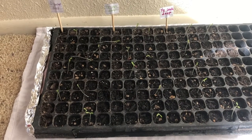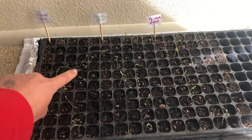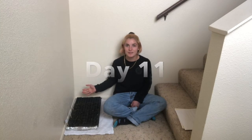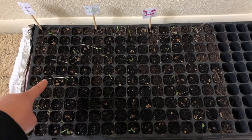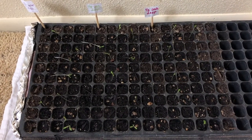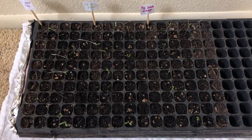We'll check on them tomorrow to see if these few that have lodged have stood back upright. Let's see how the seedlings are doing today. As you can see, the seedlings that had lodged have not stood back upright. But it has only been one day, so maybe we should give them a little bit more time.